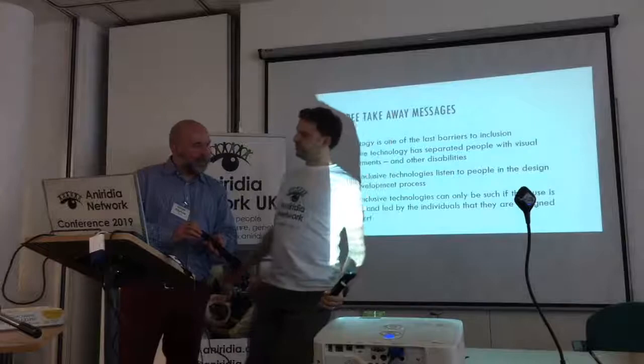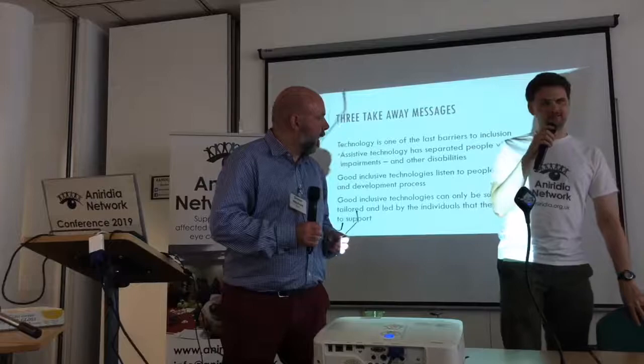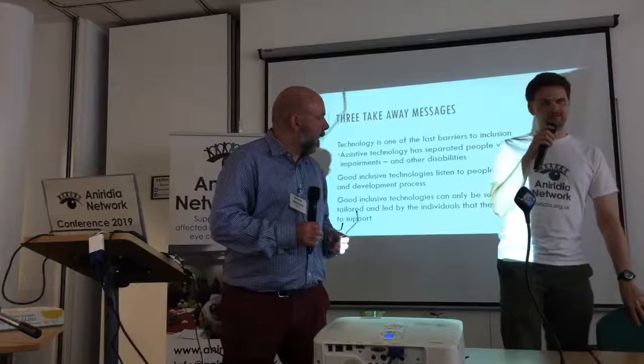Thank you very much — that's a really good point. And apparently in America you can actually get a microwave with Alexa inside it. Cook my curry for two minutes, please!